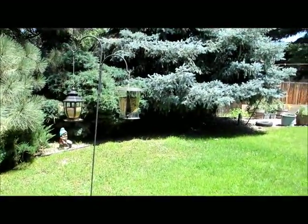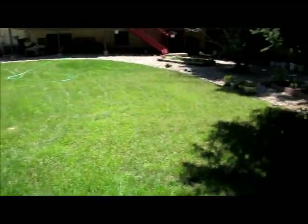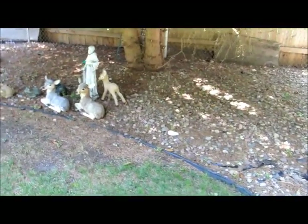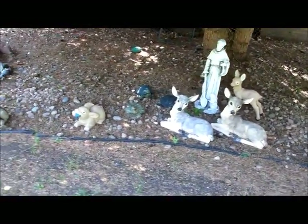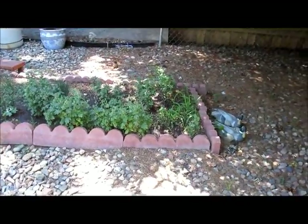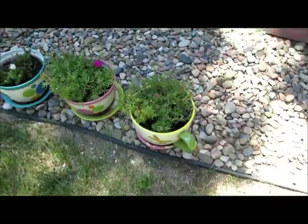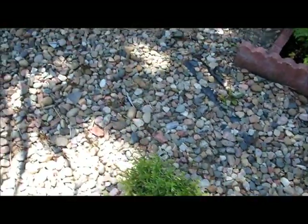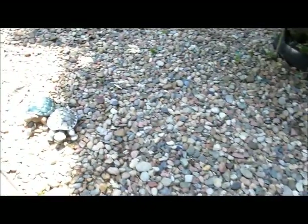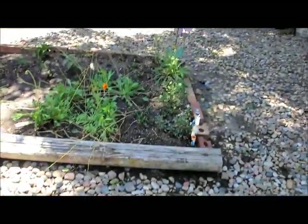Here again are our bird feeders that the little squirrel wants to get to. Again some figurines — here's St. Francis with his animals. Some more plants, looks like moss roses, and some more poppy plants.